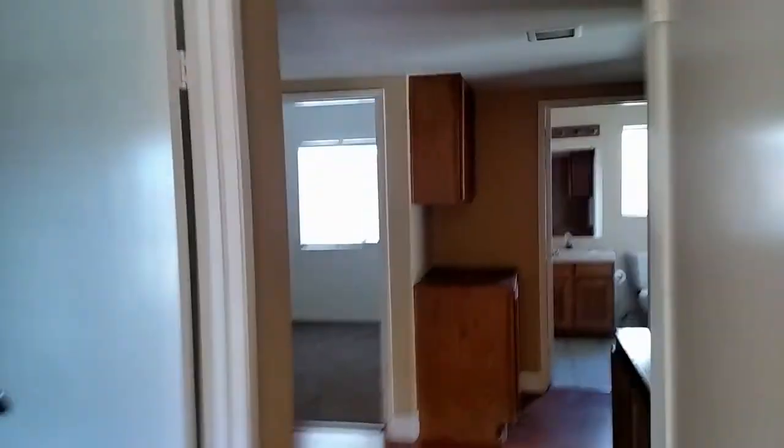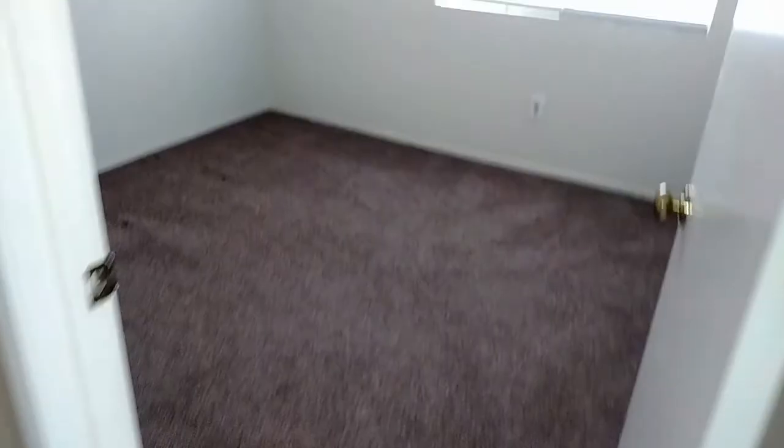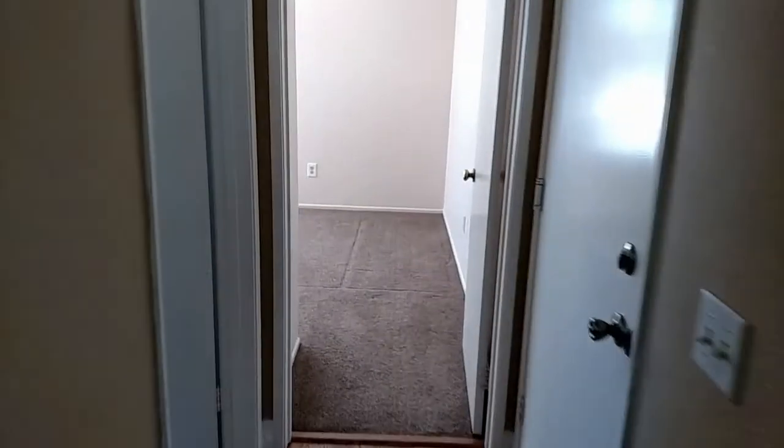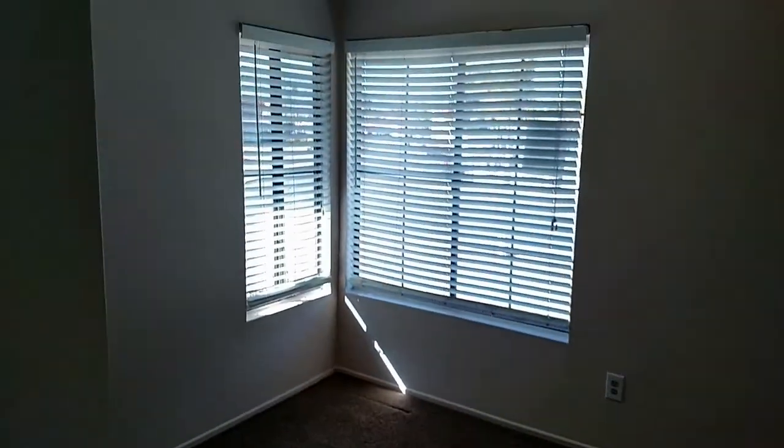Coming down the hallway, you have the smallest bedroom overlooking the front yard, the second bedroom on the back side of the house overlooking the storage shed, and down the hallway you have access to the two car garage and the third bedroom, which is at the front of the house.